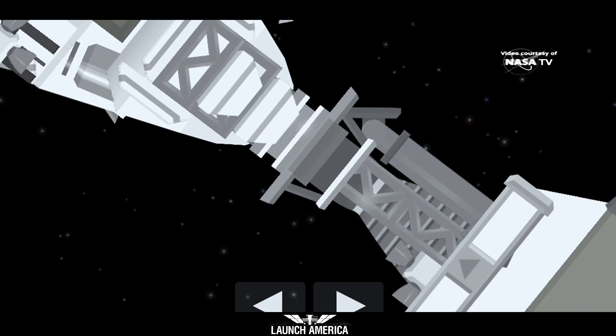Once soft capture is complete, we'll get confirmation of hard capture from our commentator here. The crew aboard also have this information on their displays, so they'll see indication of hard capture complete as well.